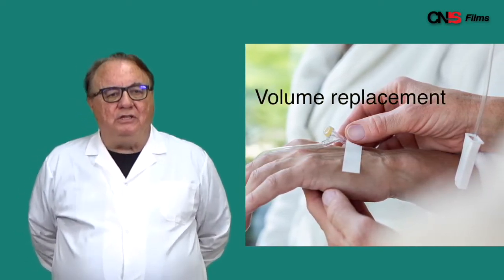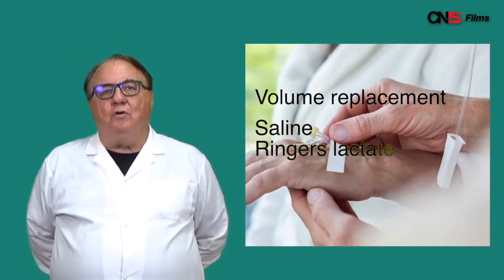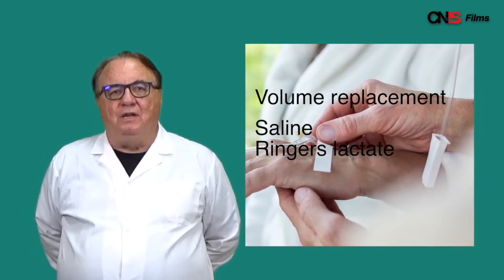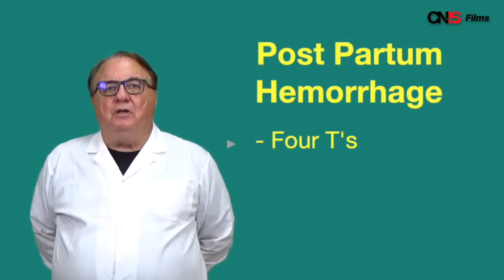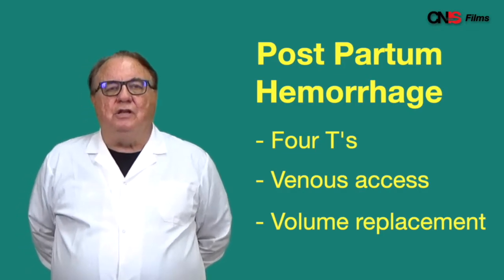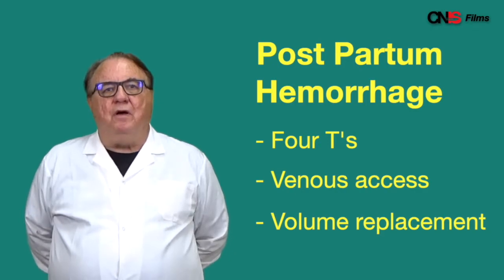Volume replacement means putting in fluids. Saline or Ringer's lactate are the most useful ones and the ones that you will have available. Volume also includes blood, but that's often not available at the level or at the time you need it. So for postpartum hemorrhage, you'll need to remember the four Ts, but for all cases you need venous access and be prepared to give volume replacement.